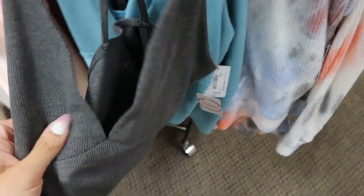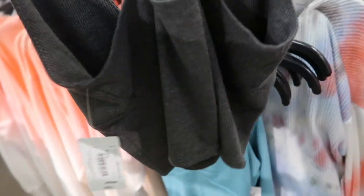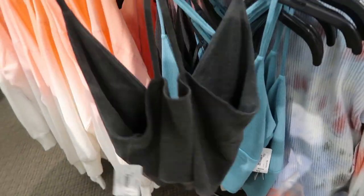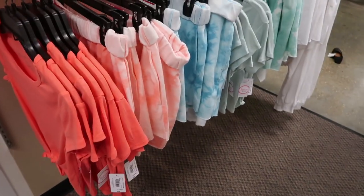Also from Flirtitude, there's a sweater ribbed material — it's more like a cotton ribbed but it has that little back detail and adjustable straps. It comes in gray and also in blue, and these are $24.